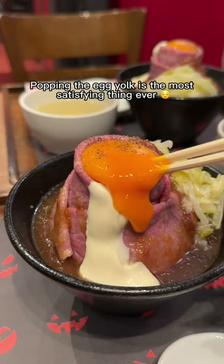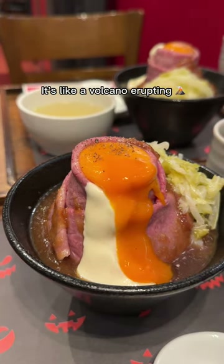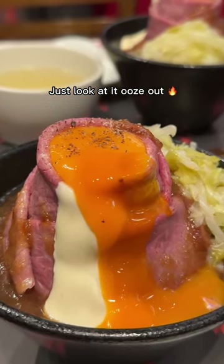Popping the egg yolk is the most satisfying thing ever. It's like a volcano erupting — just look at it ooze out.